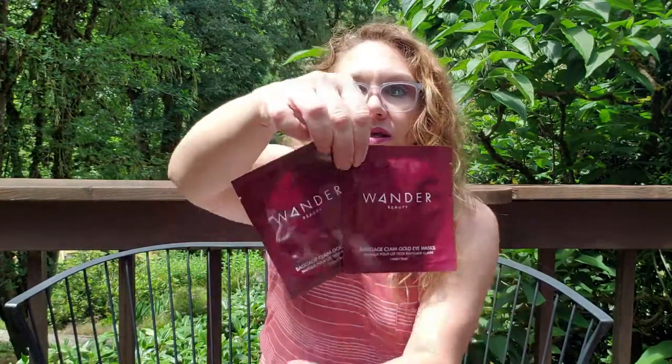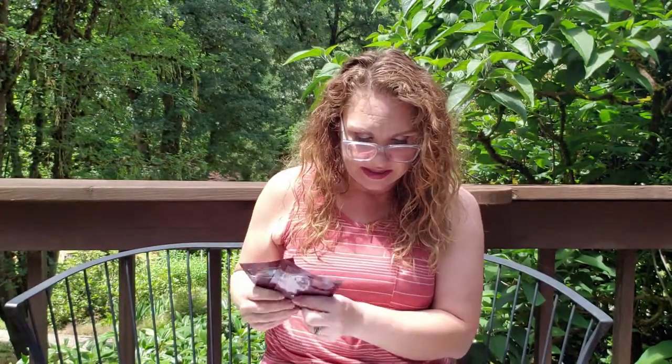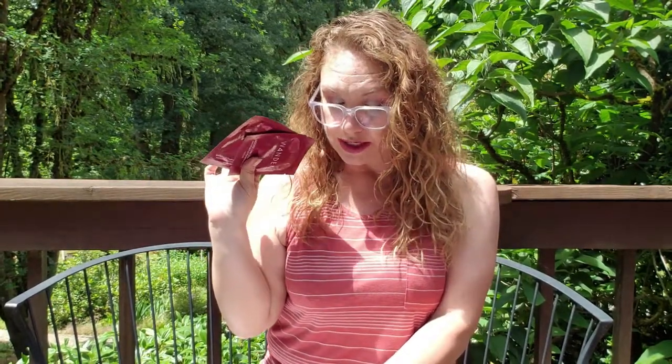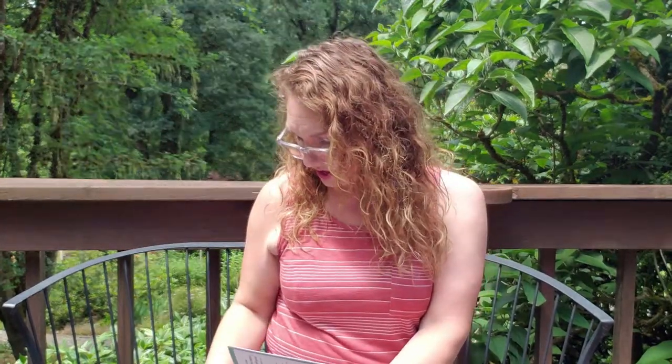I'm super excited about these — always happy to see eye masks, but these are Wander Beauty, which makes me even more excited. And there's two of these. A full size is $25. These are the Claim Gold Eye Masks. They have three layers of maximum absorption for key botanicals and oils to hydrate, soothe, de-puff, and moisturize. Really, really excited about that.